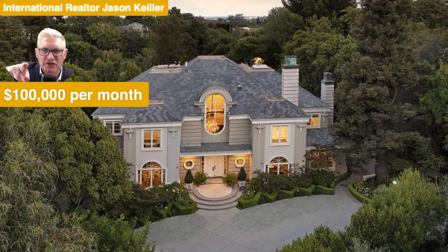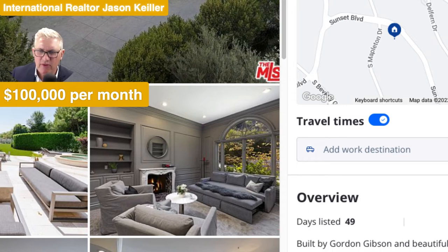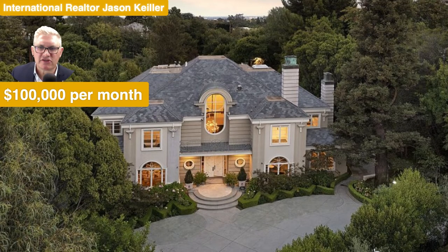Hi, Jason Keeler here, the Property Review Show in California. We're at a superb home, but this one is for rent at one hundred thousand dollars per month. Six bedrooms, nine bathrooms, 8,224 square feet — it is beautiful. Built by Gordon Gibson, remodeled in 2015 in the Holmby Hills estate on an acre of land. California 90024 is the postcode.